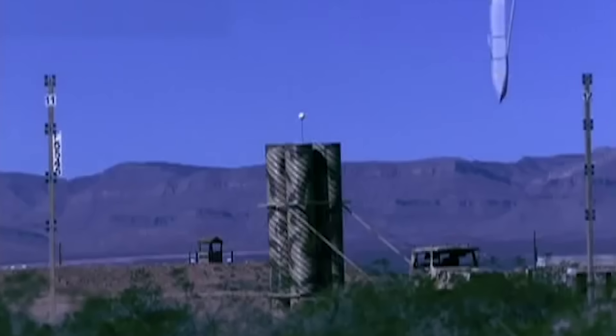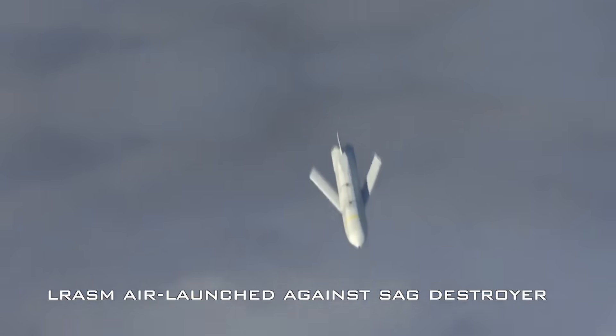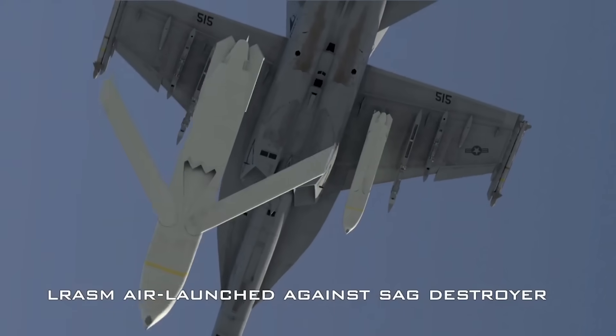This Lockheed Martin-led program was designed around the Lockheed Martin family of AGM-158 air-breathing cruise missiles — namely the AGM-158B, also known as the JASSM-ER, and the AGM-158C, also known as the Long-Range Anti-Ship Missile, or LRASM.